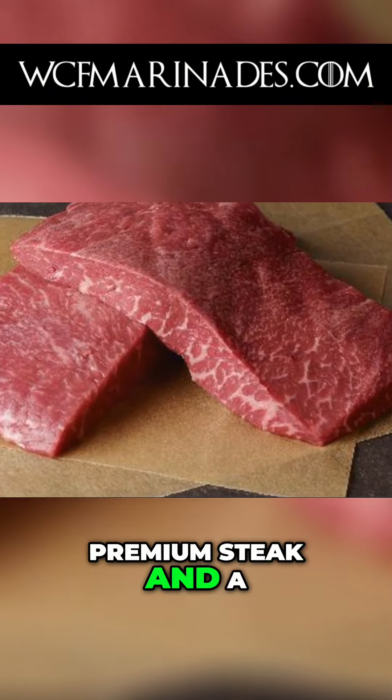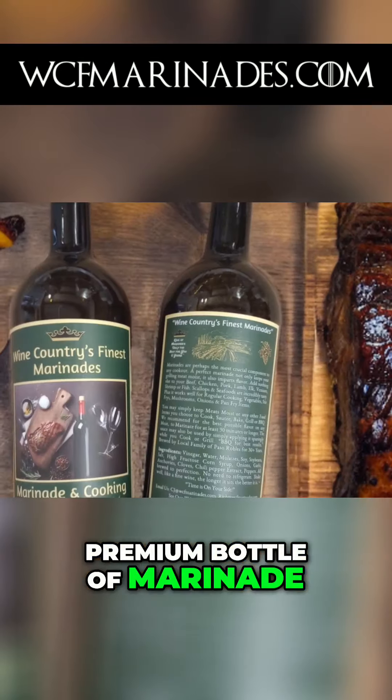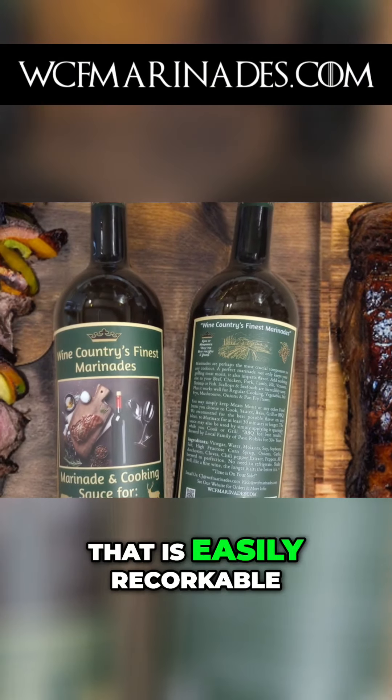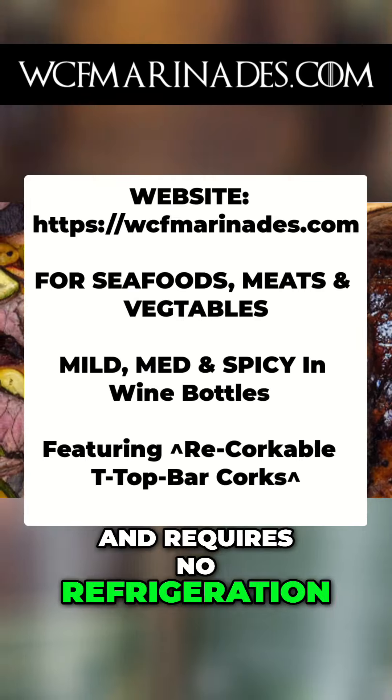Come grab a premium steak and a premium bottle of marinade. $18 gives you and yours 6 to 8 cookouts per bottle that is easily recorkable and requires no refrigeration.